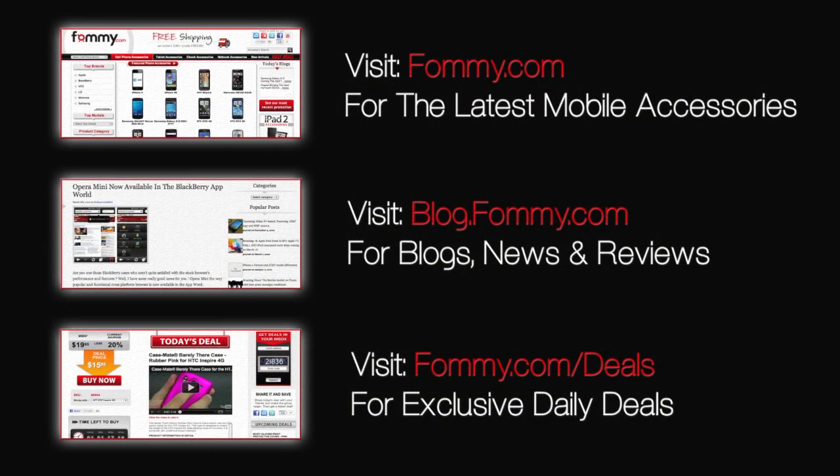And that's all the news for today. Thanks for watching, and be sure to check out fami.com for the latest accessories for your device.